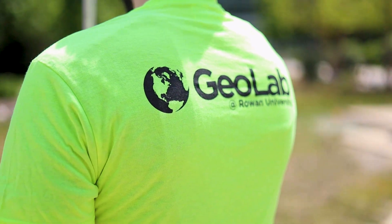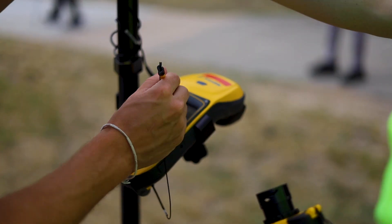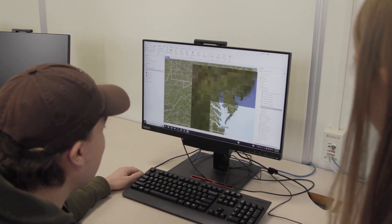GIS is really growing right now, especially in planning, so there's a lot of opportunity in the job field. The great thing about GIS is that every field has a GIS aspect to it, so there's really a market for every discipline you want to be in.